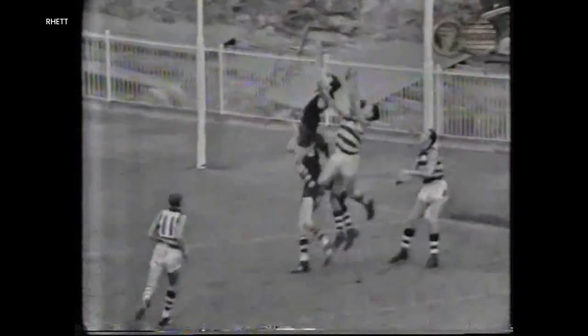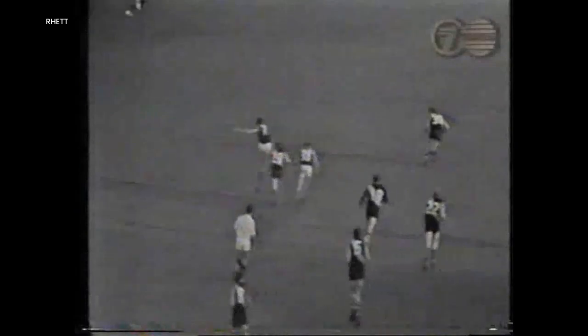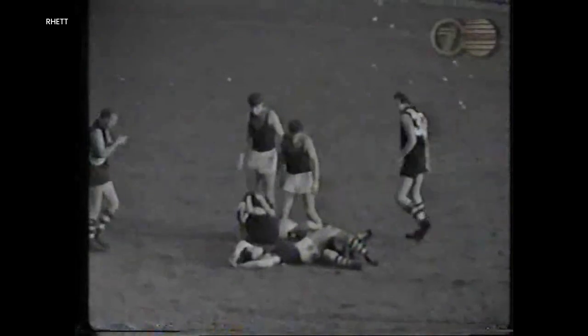He picks it right up into the... Madison! What a beauty! He gets a left foot to it, but it's across the face of goal. Right in towards that fourth pocket, and a glorious mark to Werowen.